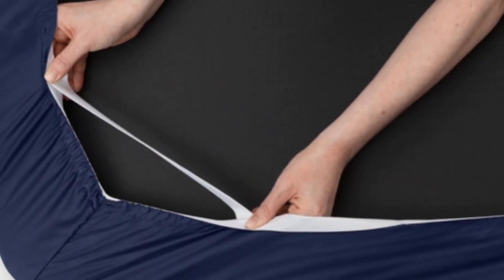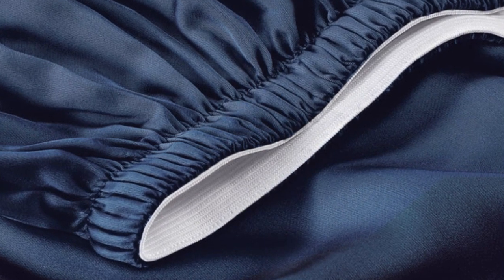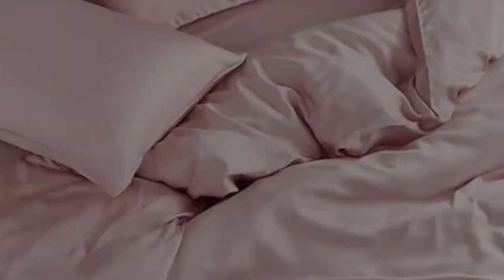A silky sateen weave enhances the buttery-smooth Tencel fabric. Six sizes are available, all of which correspond with standard mattress dimensions. Twin and twin XL sizes include a flat sheet, fitted sheet, and single pillowcase, while larger sizes feature these elements plus an additional pillowcase. The fitted sheet's pocket depth makes the set compatible with any mattress up to 16 inches thick. The brand also offers appealing options if you're trying to save a bit of extra money — forgoing the flat sheet can reduce the cost of your purchase by as much as $70.